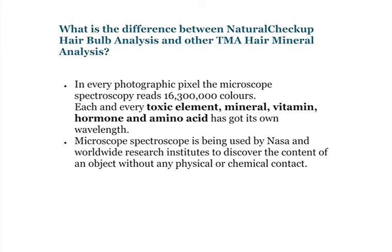Microscope spectroscopy is being used by NASA and worldwide research institutes to discover the content of an object without any physical or chemical contact.